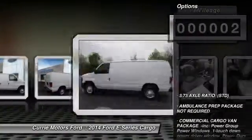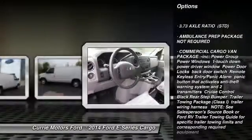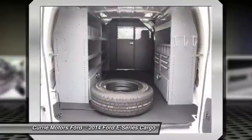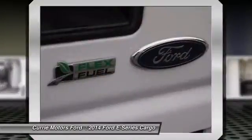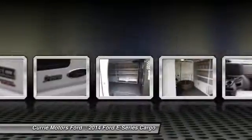Here are some of this vehicle's great options: stability control, traction control, anti-lock braking system, air conditioning, adjustable steering wheel, power steering, driver airbag, four-wheel disc brakes, AM-FM stereo radio, and bucket seats.